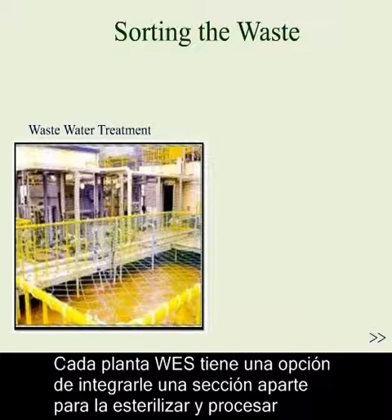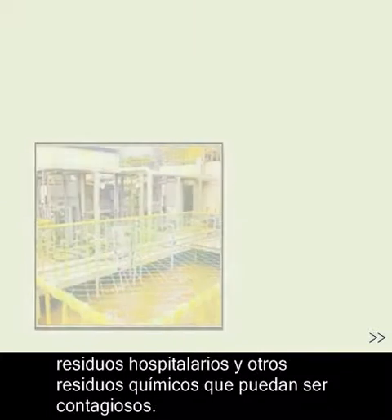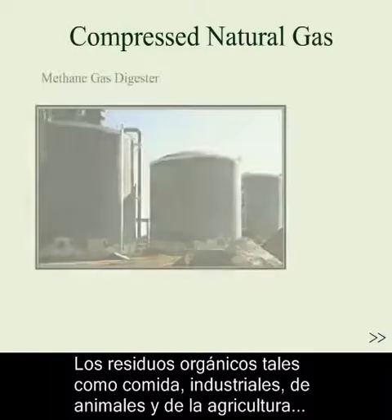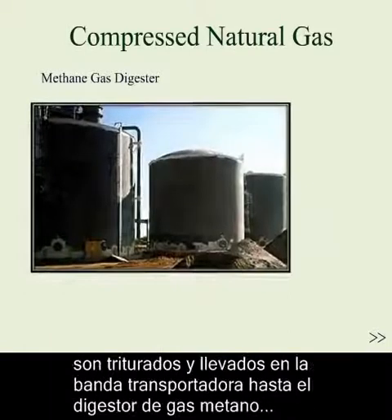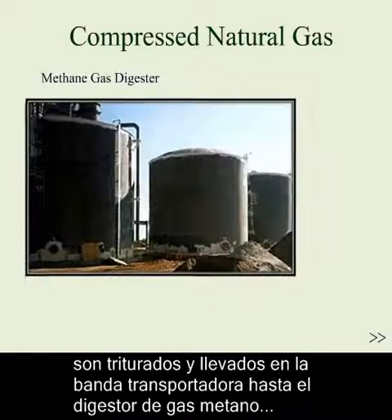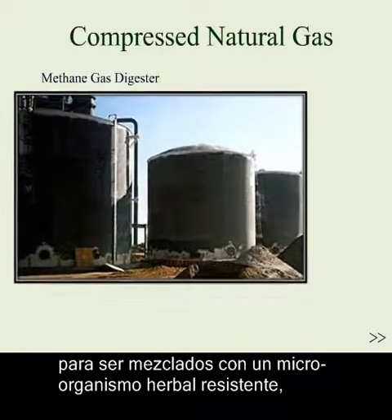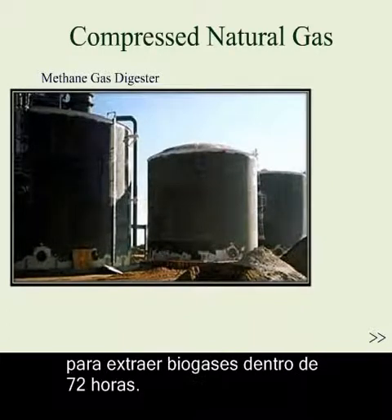Every WES plant has the option to integrate a separate processing and sterilizing facility for hospital and other contagious waste. Organic waste such as food, market, yard, animal, and agricultural waste will be crushed and conveyed to the methane gas digester to be mixed with a high salt-resistant microorganism, an exclusively developed fermentation accelerator, to extract biogases within 72 hours.